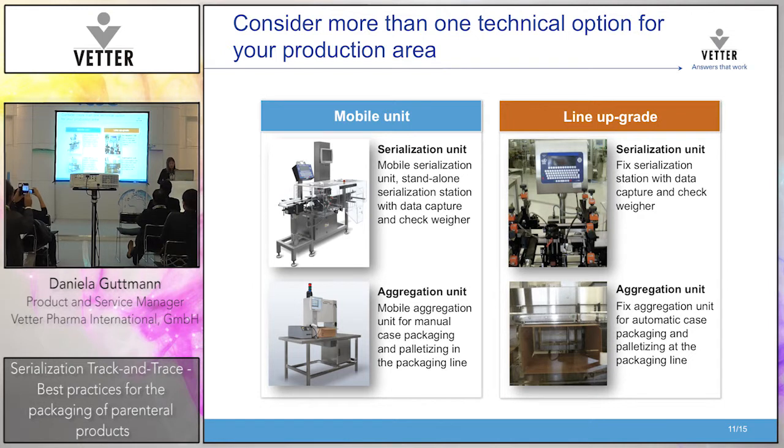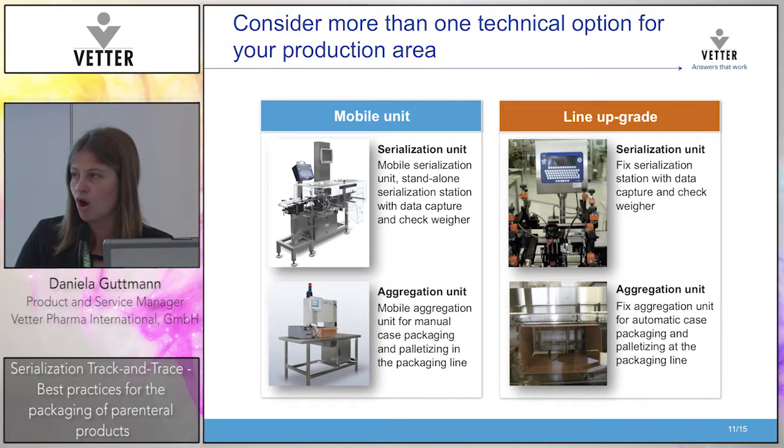Now coming to the packaging area — you should consider more than one technical option for your production area. Basically you have two options: one is a mobile unit, which is pretty flexible and can move across different packaging lines; and the other is a fixed serialization unit — what we call a line upgrade. We evaluated both options, and there are positive and negative aspects to each solution.